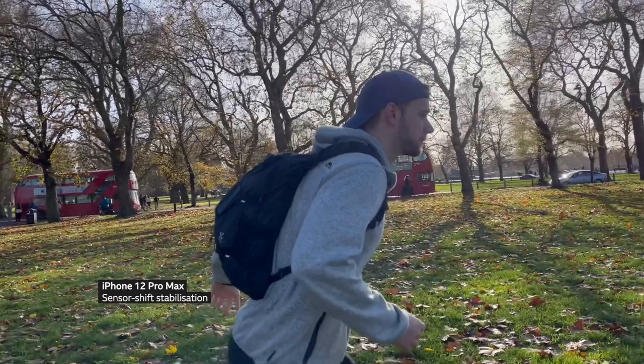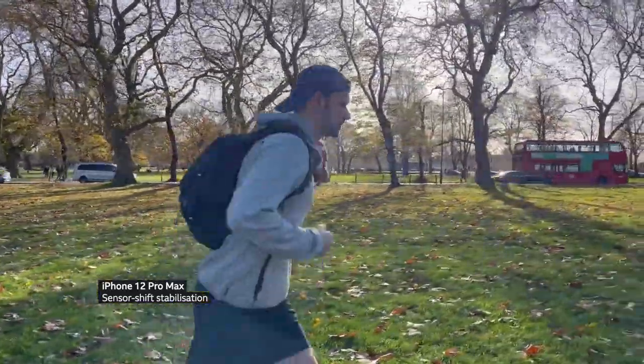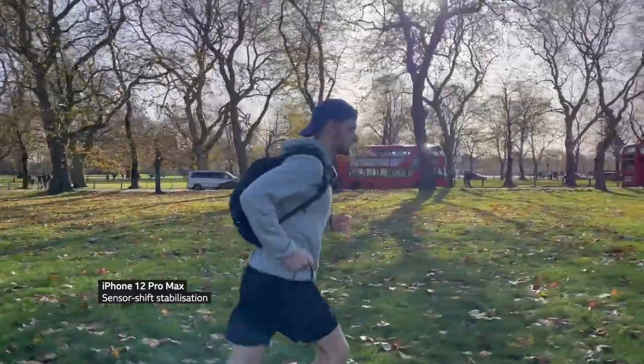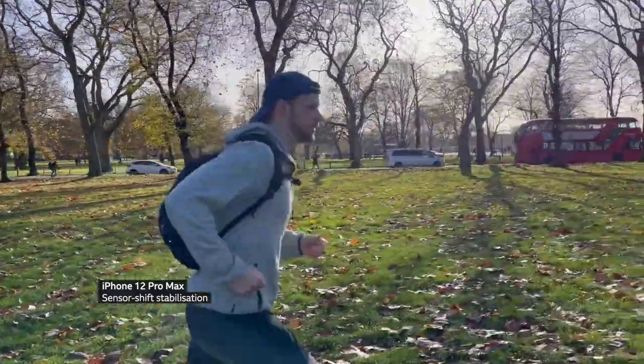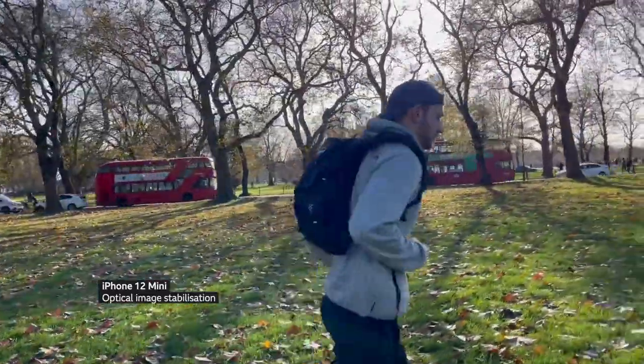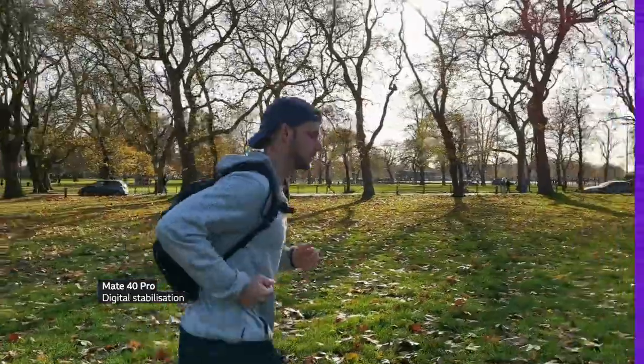Let's take a quick look at video stabilisation. The iPhone 12 Pro Max is trying something new for Apple — it has sensor shift stabilisation, so it's moving the camera sensor around to counteract your hand movements. And it worked very well. In these shots jogging in the park alongside my friend, the Pro Max definitely produced the most stable video.